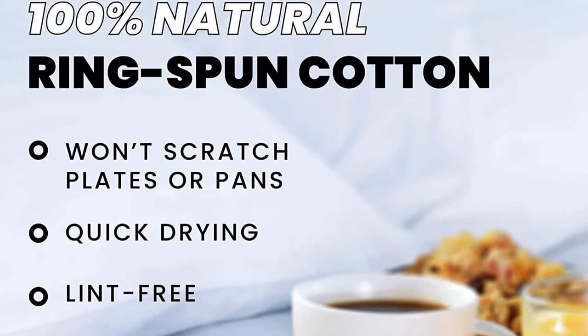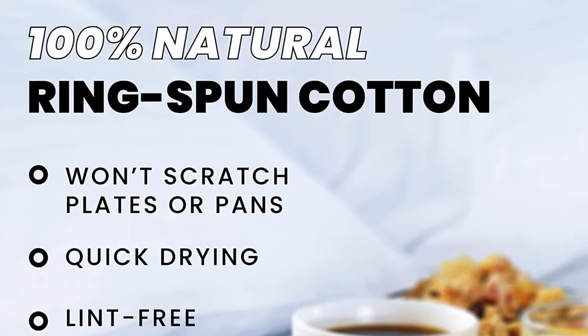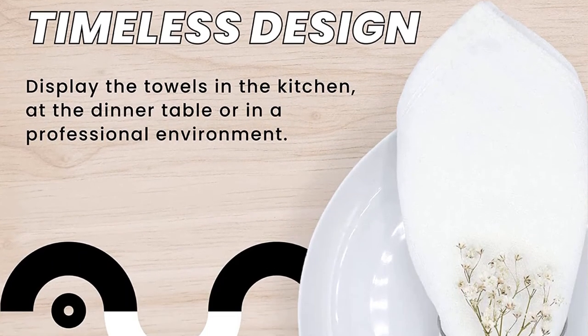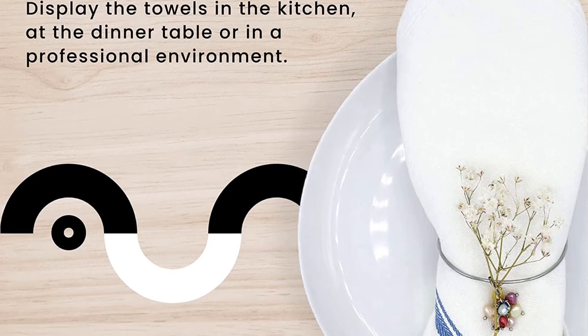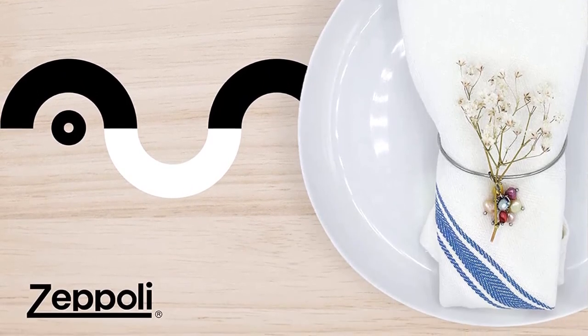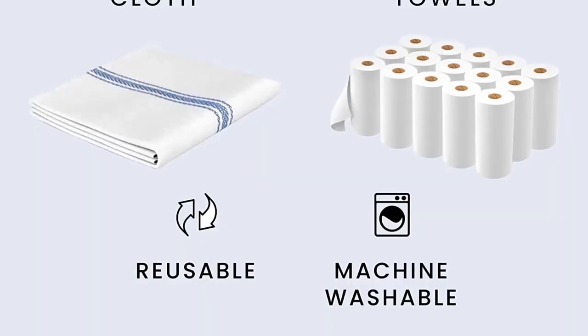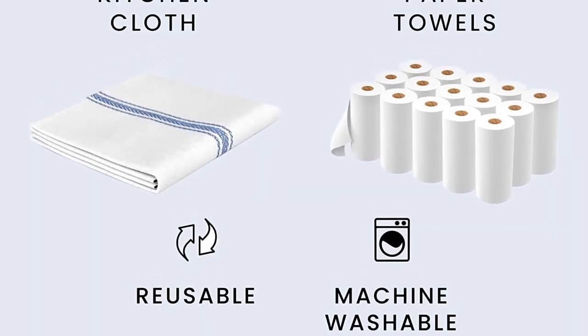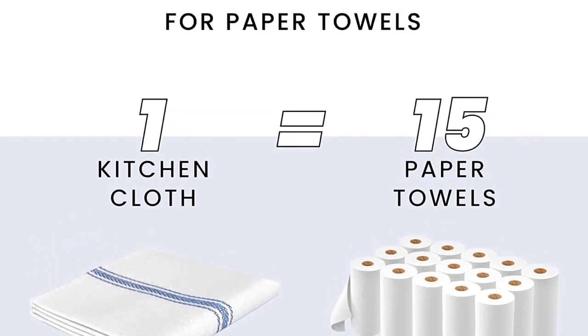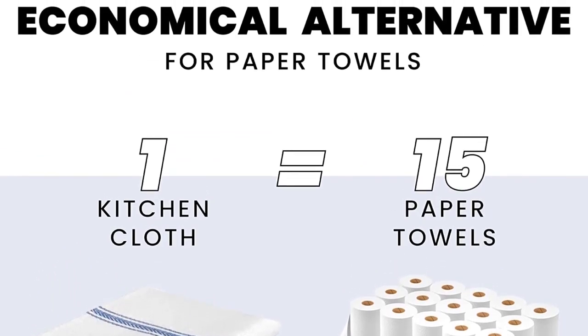These cheap all-purpose ones will be a new go-to for cooking. The 100% cotton towels are a modest 14 by 25 inches — not too big or too small — and are as absorbent and lint-free as a thick flour sack towel. At $20 for a big stack of 15, they're not a big investment, so you won't worry if they end up stained or given away as a kitchen gift. You can use them as napkins too.